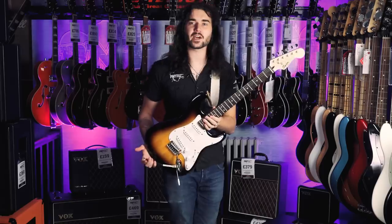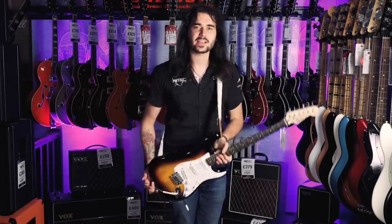So that was the marvellous Squier Bullet Strat — a fantastic guitar. It's a Strat, so you know it's going to be good.